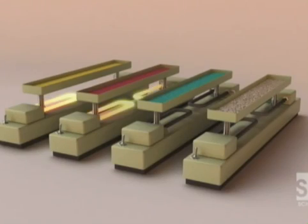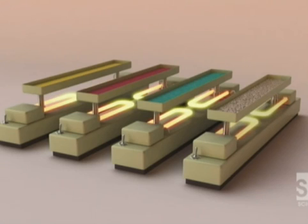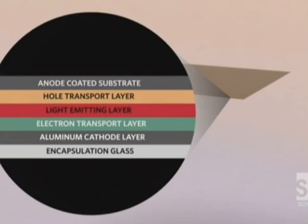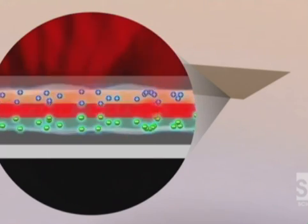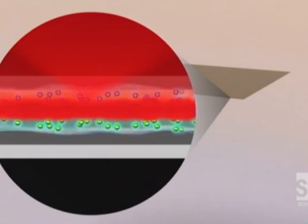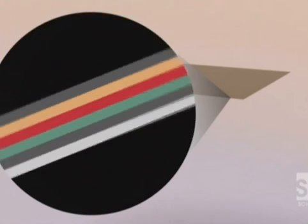The simplest OLED structure is made up of five organic layers sandwiched between electrodes. The organic chemicals are bonded to an extremely thin piece of glass called the substrate. Five layers are then sandwiched between a cathode layer and an anode layer. As electricity travels through the five layers of molecules, they become excited and emit light. And all of this is 200 times thinner than a strand of hair.